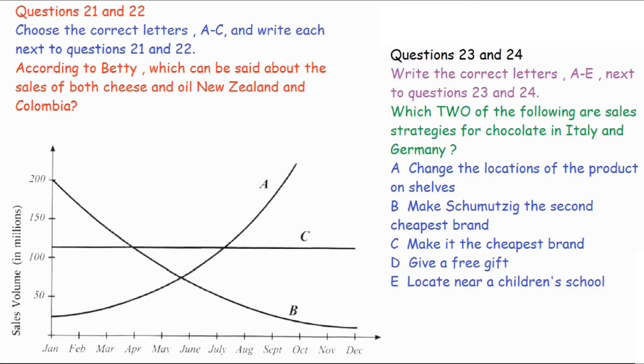So, you mean... Well, I mean, in Italy, if you locate your product at the right location of shelves, sales do great. They say it doesn't matter much what brand of chocolate you're selling.